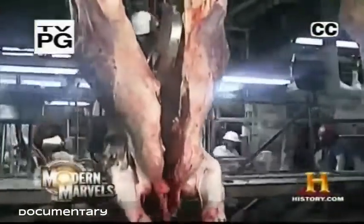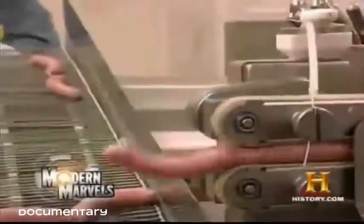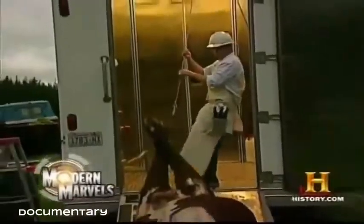The 21st century butcher has many faces: a grim reaper, a carcass processor, a meat cutter, a safety inspector, and a salesman. He turns livestock into steak, hamburger, and sausage. He even makes house calls. Now, the butcher on Modern Marvels.